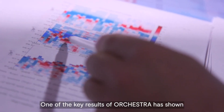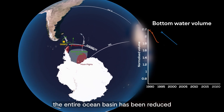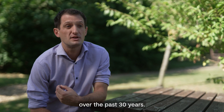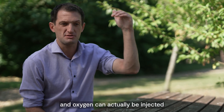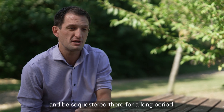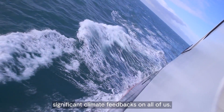One of the key results of ORCHESTRA has shown that Antarctic bottom water — this very densest layer of cold, salty water that fills the entire ocean basin — has been reduced over the past 30 years. This is climatically really important because Antarctic bottom water is one of the few places where heat, carbon and oxygen can actually be injected right into the depths of the ocean and sequestered there for a long period. By not doing so, this heat and carbon remains in the atmosphere and potentially has significant climate feedbacks on all of us.